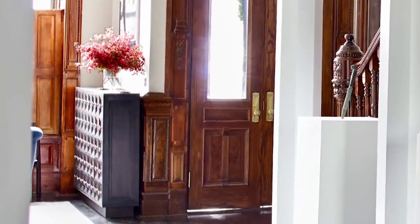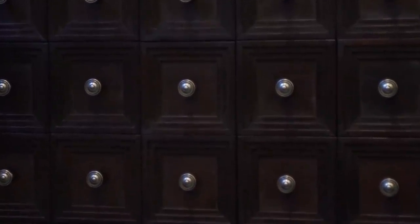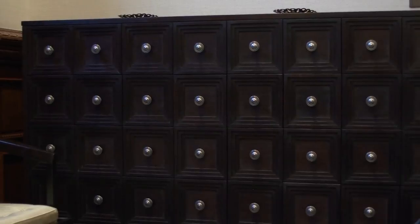At the front door of the house, we have an apothecary cabinet. We designed it to have secret compartments. When people are leaving, each person could pick a drawer and take something — whether it be a 25-cent ring or a gift certificate or something.